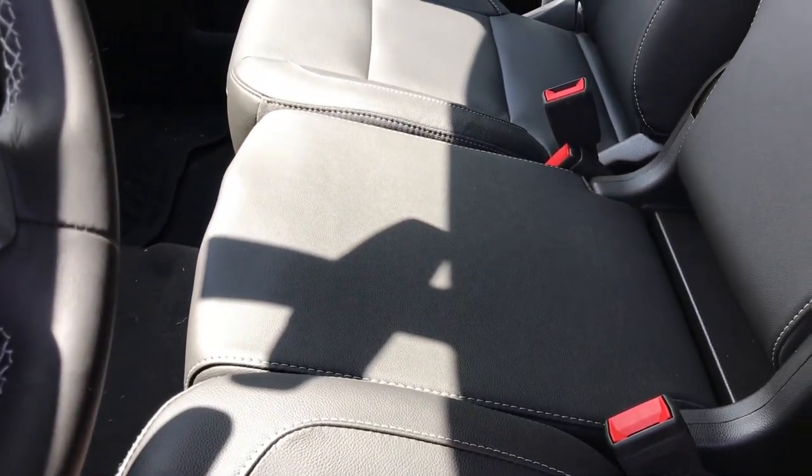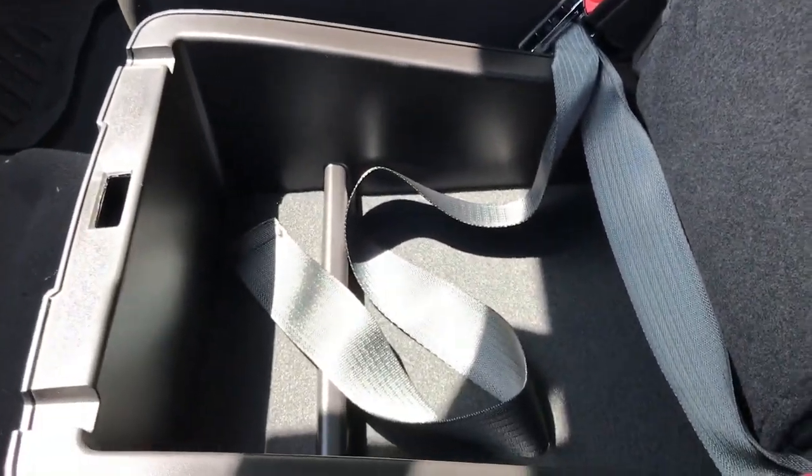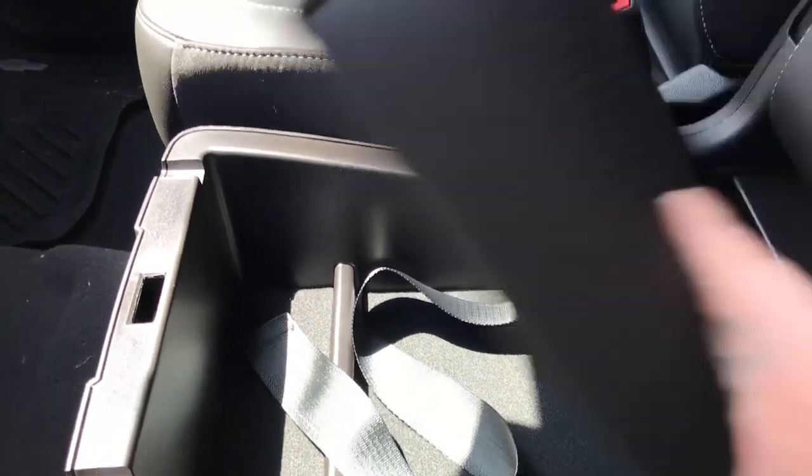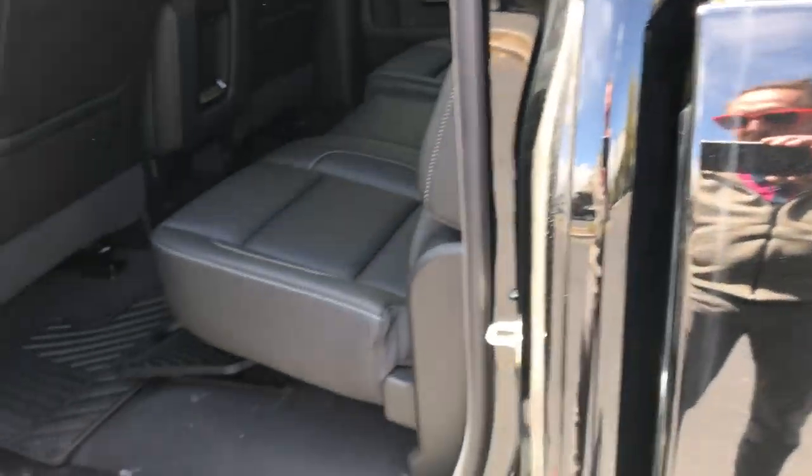You got your dual climate control there. Heated seats, which is nice especially in the winter time. Now another neat option this has — we're going to have an available third seat in the middle here. And then there's a nice little storage compartment there that's also lockable, so if you got some valuables you want to tuck away while you're out on a hike, something like that.